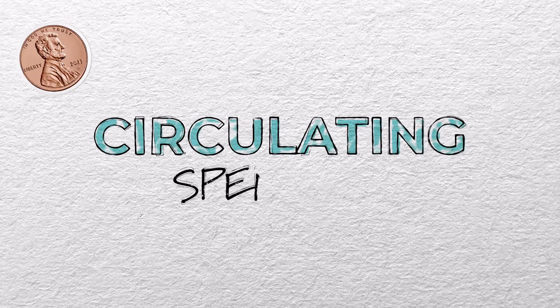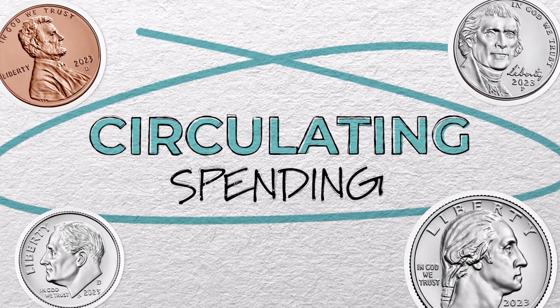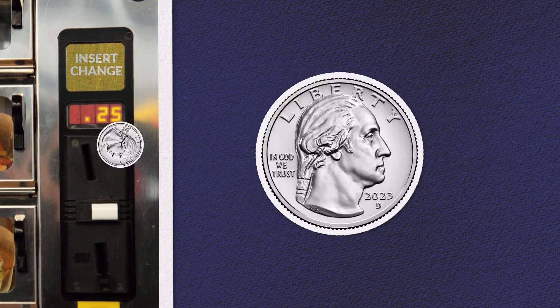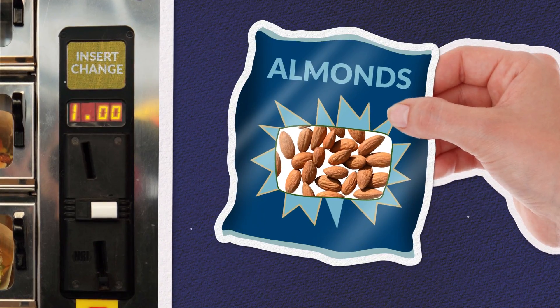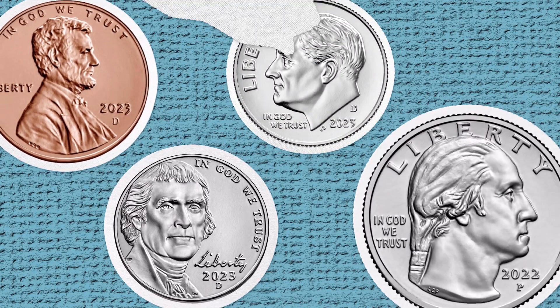Circulating coins are coins that we use as money, like when you buy a snack from a vending machine. The penny, nickel, dime, and quarter are all circulating coins.